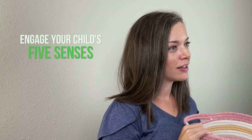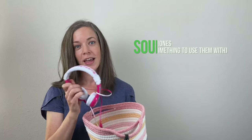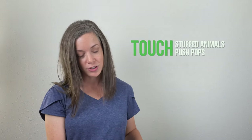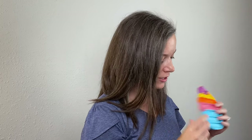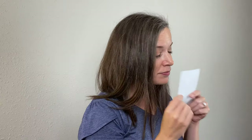Include items in the basket that engage your child's five senses. First, we have sound — headphones are great for this; they can listen to music or an audiobook. Then we have touch — soft stuffed animals are great for this. We also like push pops in our house, and you have the sound component too with these. Then smell — for younger kids, smelly stickers are great; they can scratch and sniff them.